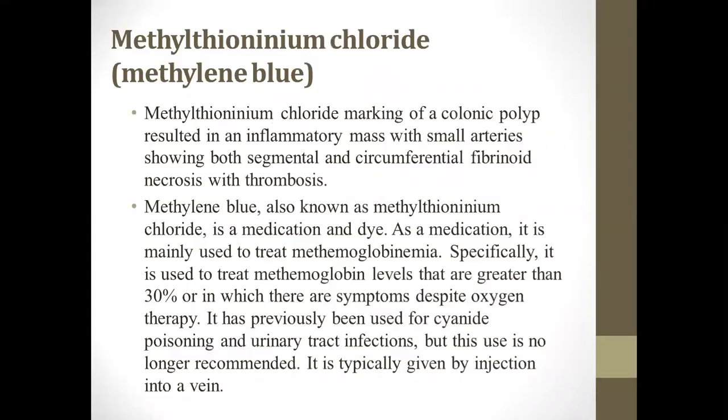The drug given to me was methylene blue, also known as methylene thionineum chloride. Marking of a colonic polypeptide resulted in an inflammatory mass with the small arteries, showing both segmental and circumstantial fibrinoid necrosis with thrombosis. But first, we need to discuss the drug methylene blue.